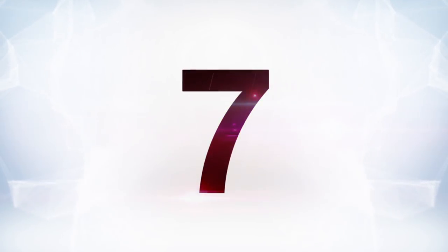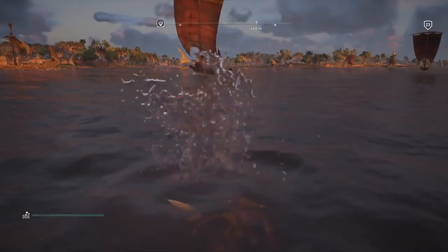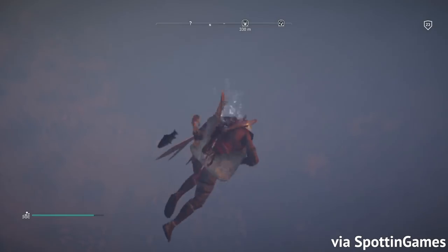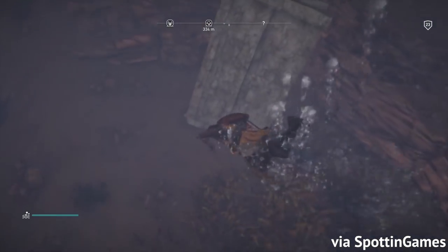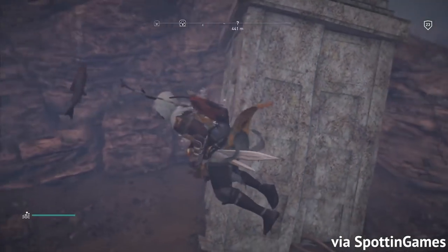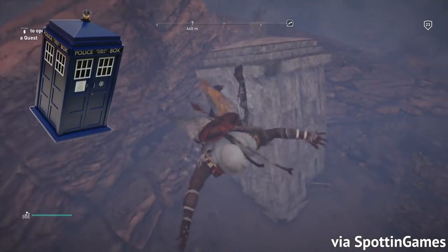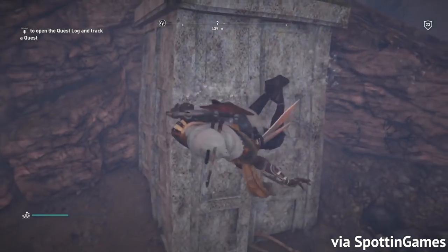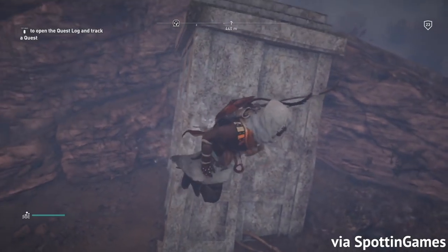Moving on to number 7, while we're on the topic of nerdy shows, this is another cool little Easter egg. Unless you're paying close attention, this Easter egg is really easy to miss. While exploring the waters near Letopolis, Bayek can dive underwater and find a strange-looking rock at the bottom. If you look closely, you'll see the rock is actually a sunken TARDIS — the name of Doctor Who's iconic police box time-traveling spaceship. Even for someone who isn't a Doctor Who fan, this is very easy to recognize, and it's pretty obvious that the nerds at Ubisoft are Doctor Who fans.